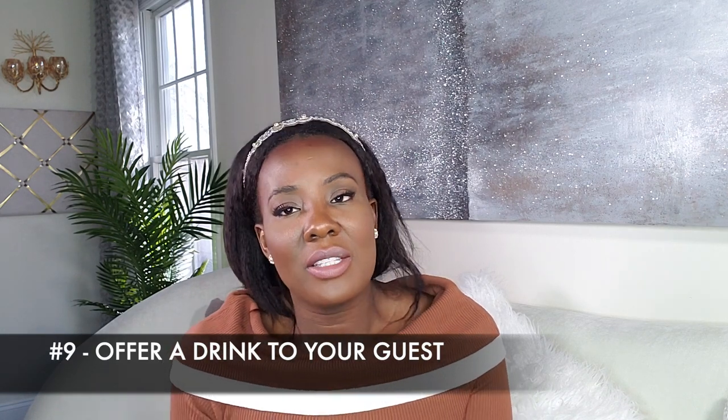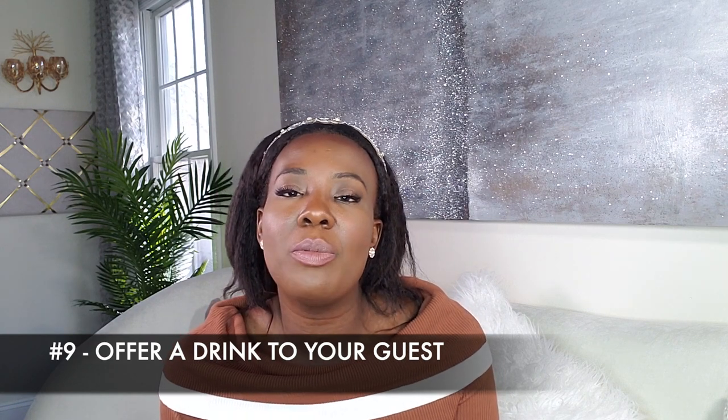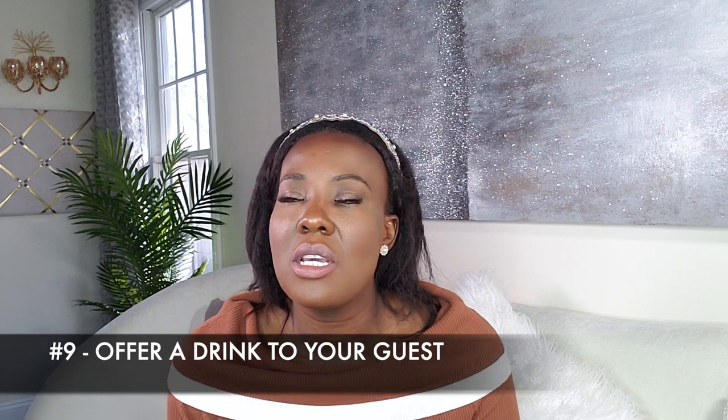Tip number nine: offer your guests something to drink. It doesn't have to be alcoholic — it could be whatever you have at the house: coffee, tea, water, milk, orange juice. Whatever you have available, offer it to them. But make sure you respect their choices. If they say no to alcohol, it's not your time to judge them. If they say no to juice, don't tell them it won't make them fat. Just respect their wishes. If they say no, listen to them and offer an alternative based on their answer.